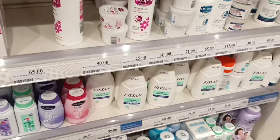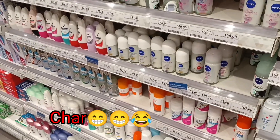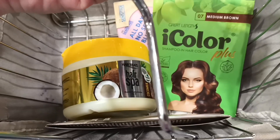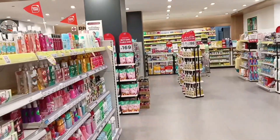Some people have been asking what I use on my underarms to keep them fair. Next time, I'll share a review of the stuff I use on my underarms.